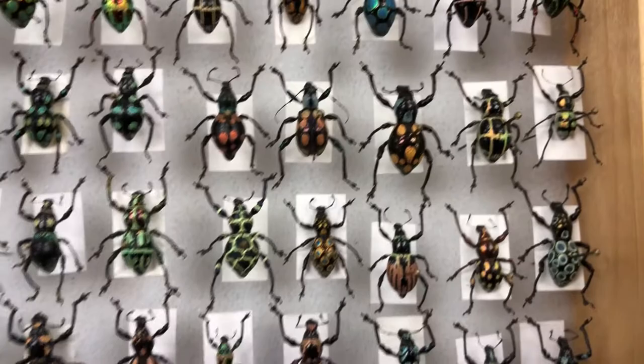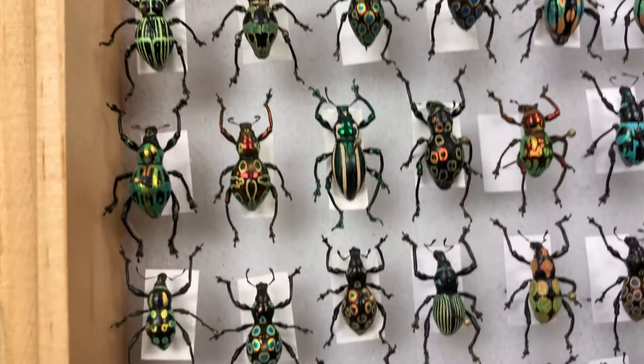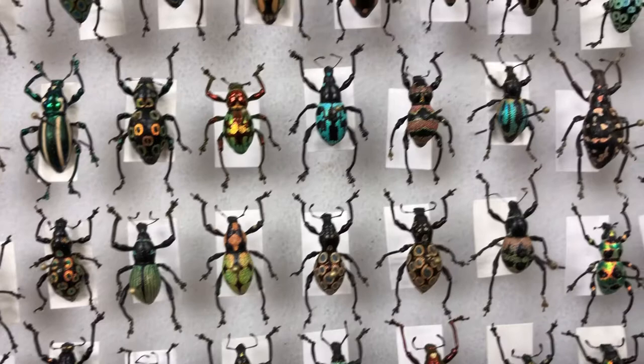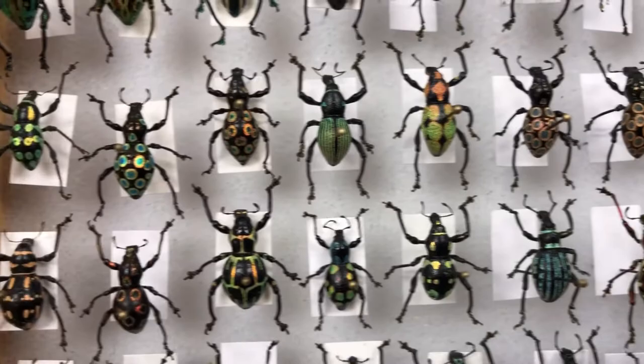Mixed in with these weevils is a second group of insects — some longhorn beetles. These longhorn beetles are doing something called mimicry, where they copy the colors of the weevils. That way they'll scare away any potential predators that want to eat them. But these longhorns are actually soft — they can still fly and are an easy snack — but because they look like the weevils, they have a better chance of being avoided.